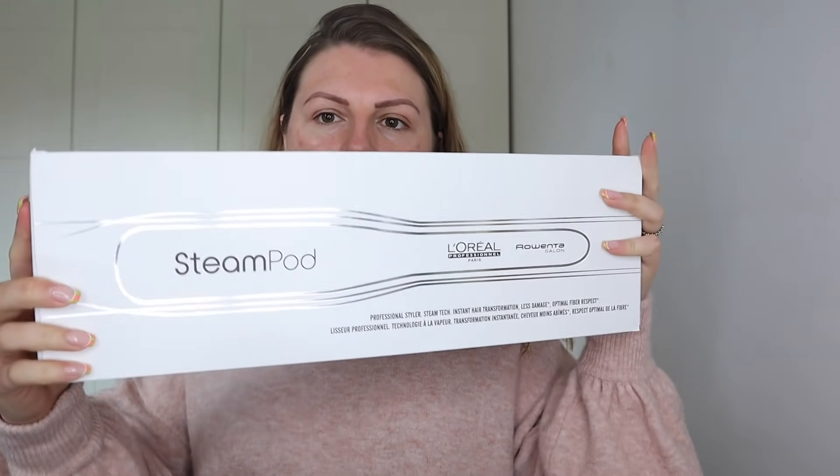Hi guys, welcome back to my channel. Today we're going to be testing out the new L'Oreal Steam Pod. I actually have the original of this that I'm going to show you in this video, but I'm also going to put some makeup on, so it's going to be a bit of a get ready with me and a little mini first impressions.